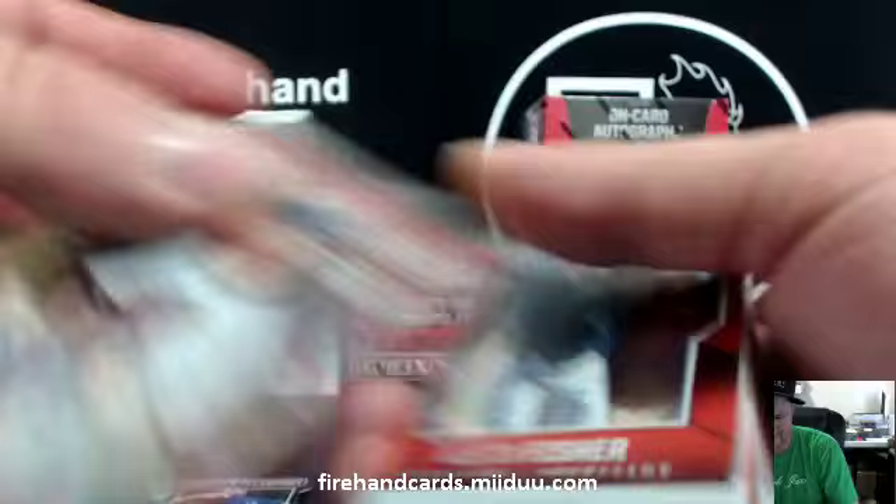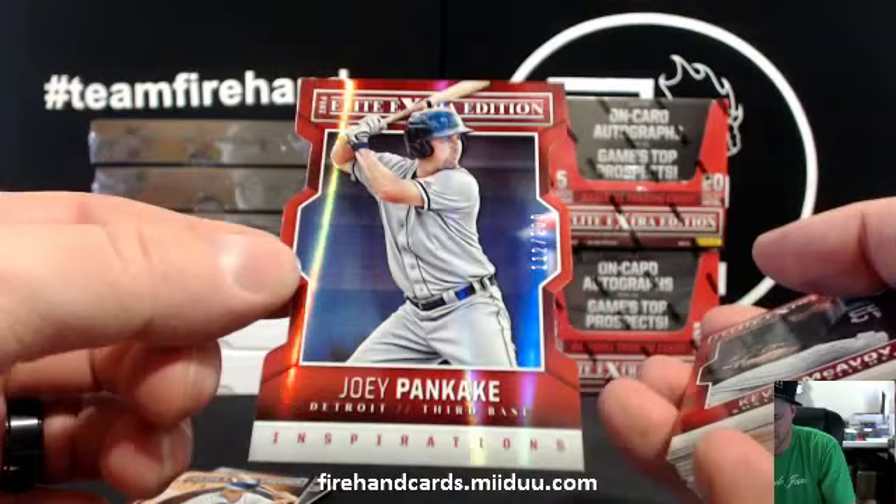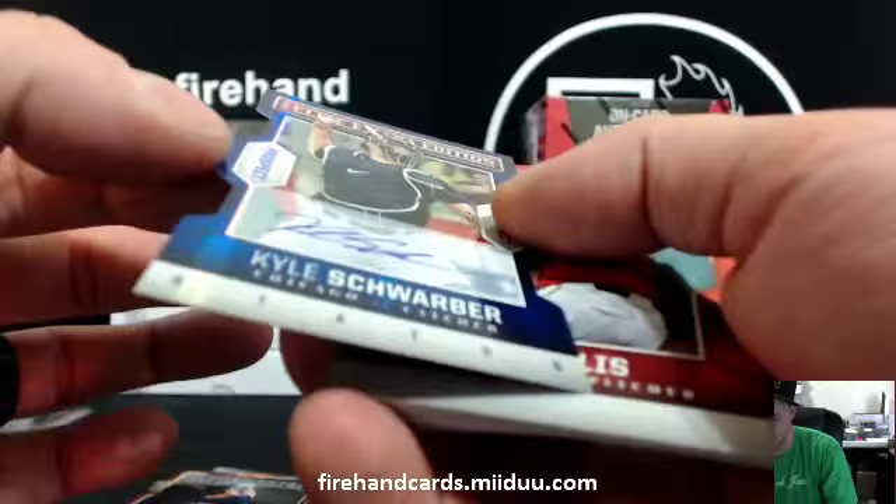Louis Ortiz, Texas Rangers. Mark Grace for the Cubs. Joey Pancake to $200 for the Tigers. Casey Gillespie, Tampa Bay Rays. And we got a Schwarber die cut, numbered out of 50 — how about that for the Cubs!